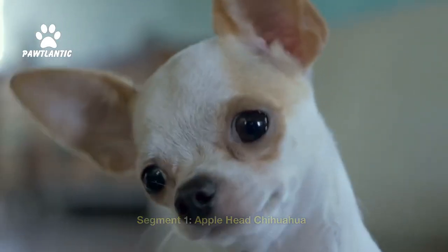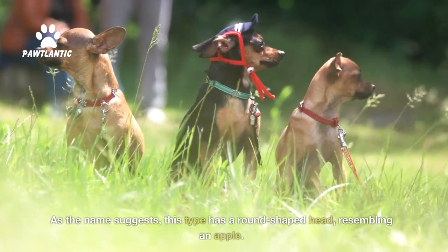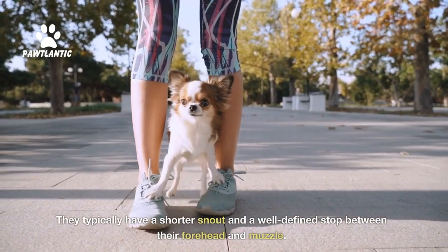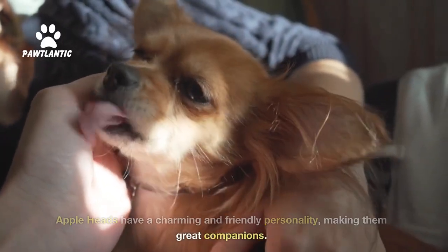The first type we'll explore is the Applehead Chihuahua. As the name suggests, this type has a round-shaped head resembling an apple. They typically have a shorter snout and a well-defined stop between their forehead and muzzle. Appleheads have a charming and friendly personality, making them great companions.